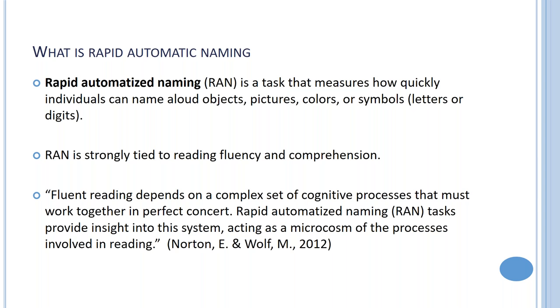One of the resources I've provided is a seminal article by Elizabeth Norton and Marianne Wolf — I strongly urge all of you to take a look. It's very readable and accessible. Their quote is: fluent reading depends on a complex set of cognitive processes — read that as oral language processes — that must work together in perfect concert.